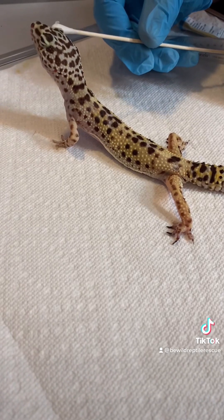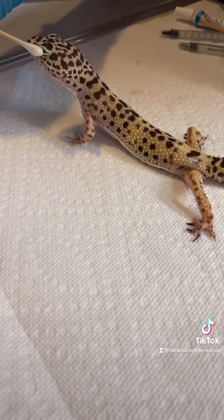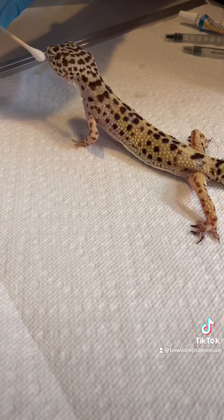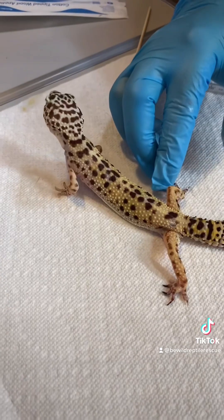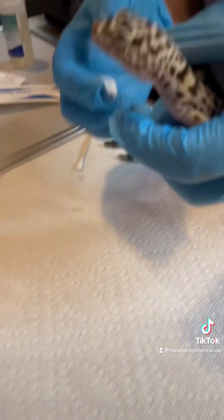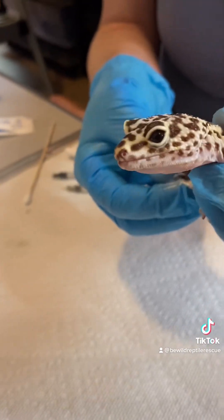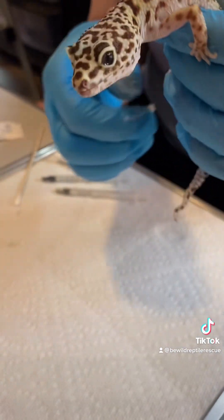Her toes are much closer to falling off, which while sad is ultimately what needs to happen. It's really common for us to get in leopard geckos with missing toes due to retained shed. That's why it's really important to provide a humid hide and check their toes after each shed to prevent that from happening. Fortunately, they tend to do okay without those toes, so it shouldn't really affect her mobility at all.